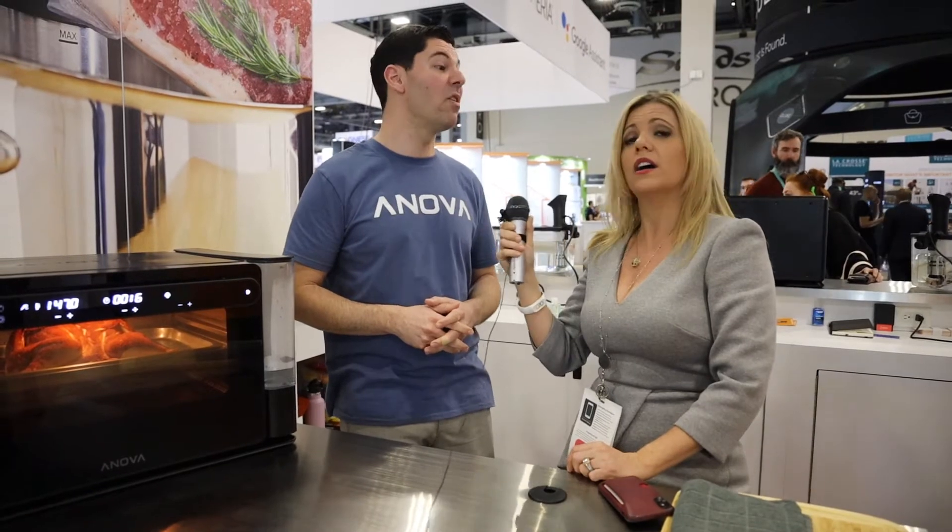Anova Precision Oven — find it at anovaculinary.com. You're welcome, America.